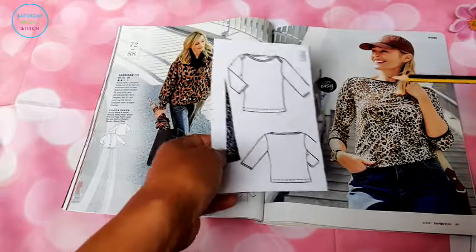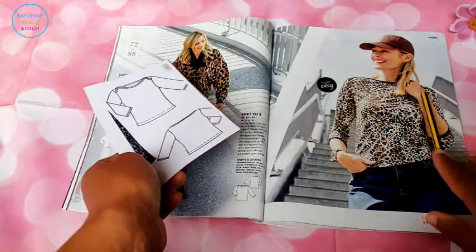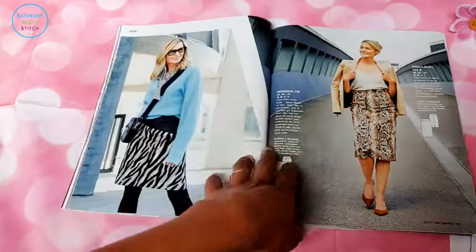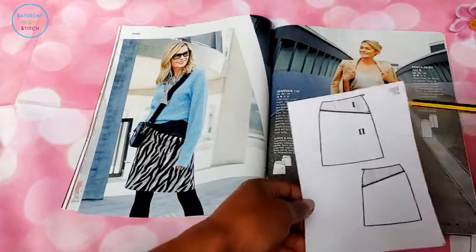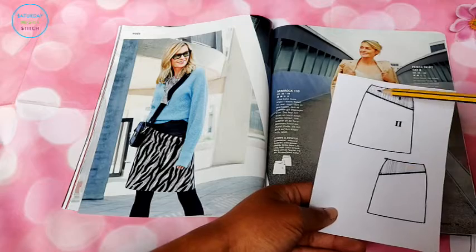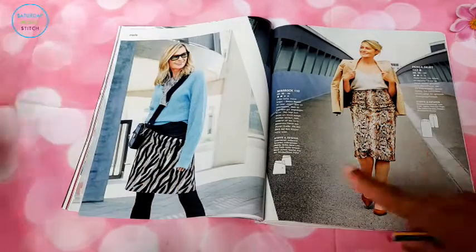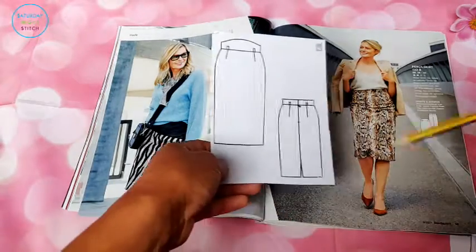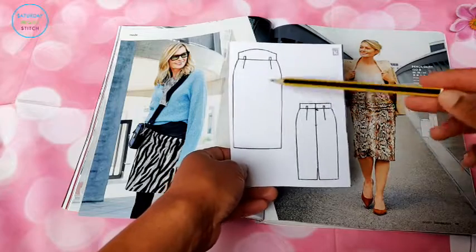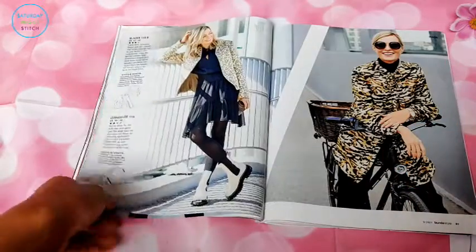We've got that dress made into a top - you can really see this boat neckline going across. I think this is going to be quite a popular, versatile pattern that a lot of people are going to be sewing up. Then we've got the asymmetrical long skirt, this time changed into a shorter skirt, playing with the animal print trend again. There are more animal prints here with a pencil skirt at the high waist - and the more I see this, the more I like it.